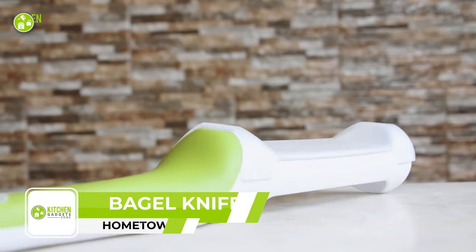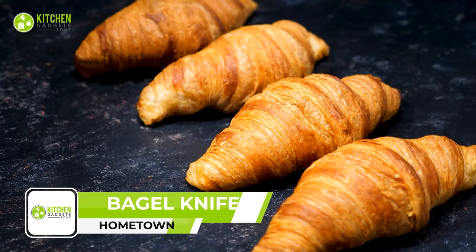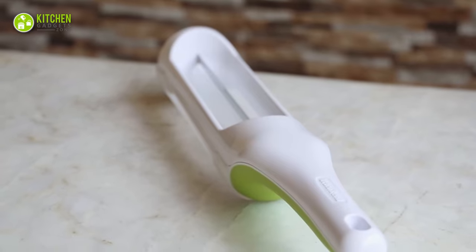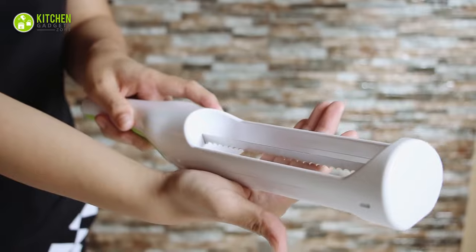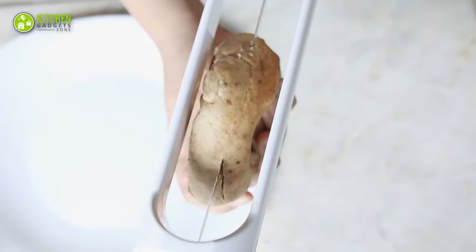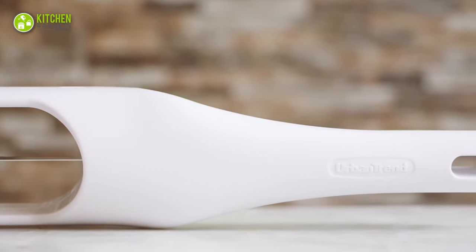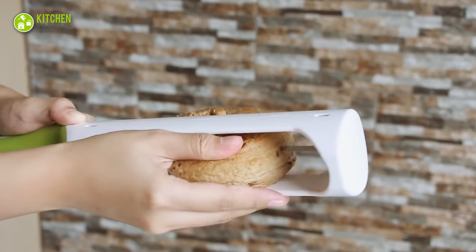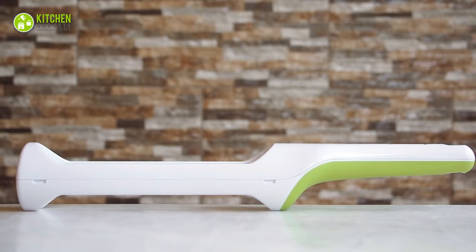The Hometown Bagel Knife is the perfect tool to slice bagels, breads, baguettes, croissants, dinner rolls, English muffins, and buns. With its unique design, this keeps your fingers and palms safe and away from the blade. Made from quality plastic and stainless steel blades, the knife stays sharp, the handle is durable and dishwasher safe for years of use. It's also easy to store as it fits easily in a drawer, countertop, or utensil holder without taking up much space.